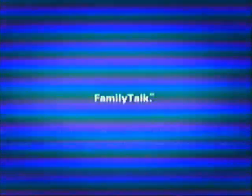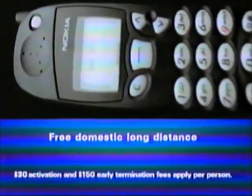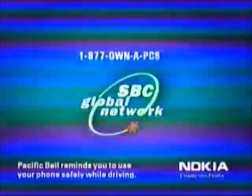Oh, the Petersons — yeah, they all have those phones without wires. He has one. She has one. Each of the kids has one. You'd think they'd have something better to do than yack on a phone all day. Family Talk — one shared plan with unlimited mobile-to-mobile calls and free domestic long distance. Another reason to get the Family Talk plan from Pacific Bell Wireless. Now more than ever, the phone is your friend.